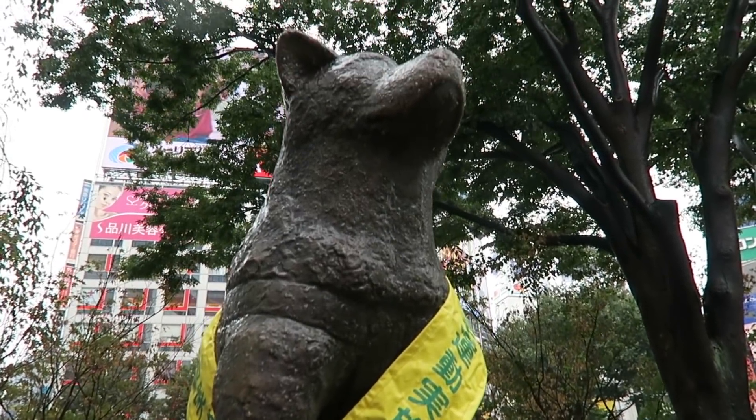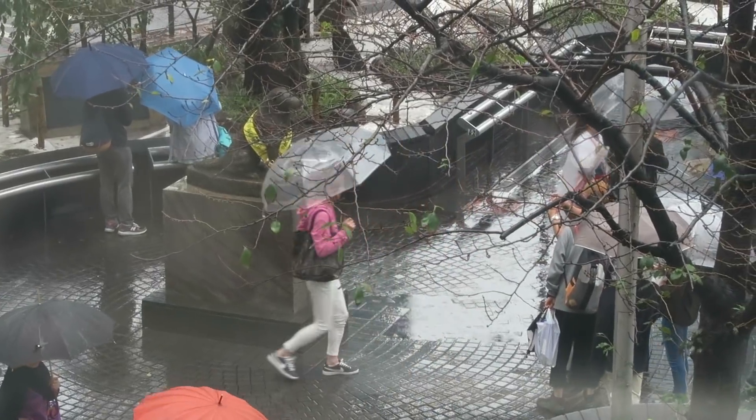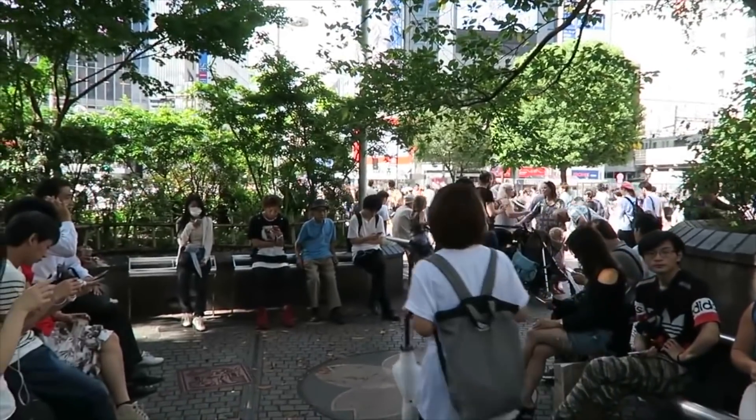Hachiko is usually one of the most crowded meeting spots in Shibuya, so if you're looking to meet up with friends for a day of fun, this spot would probably not be it.